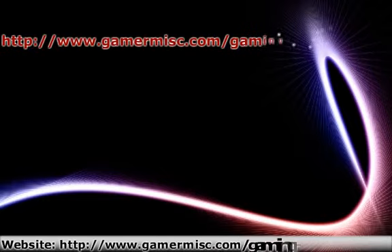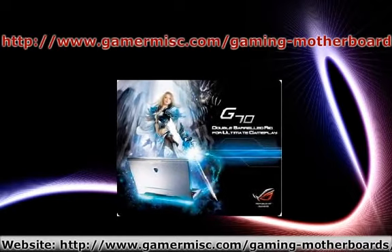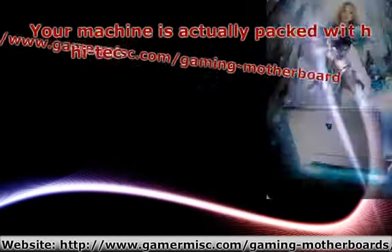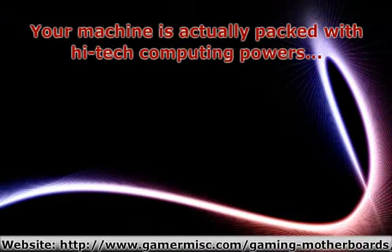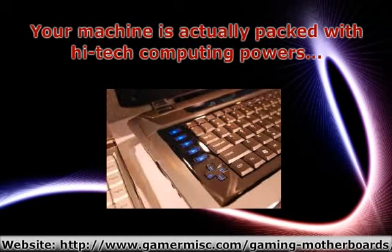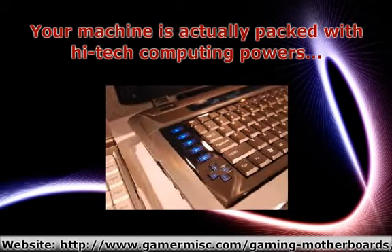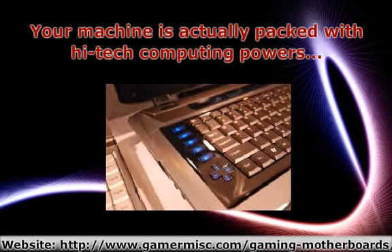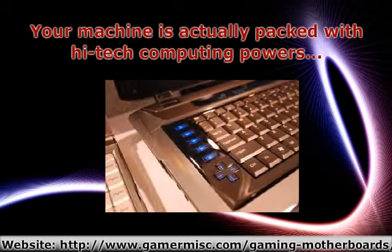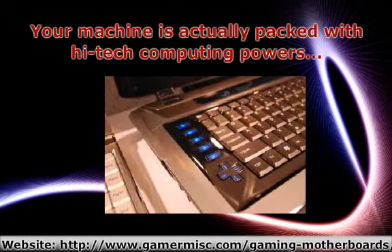http www.gamemisc.com slash gaming motherboard slash. Your machine is actually packed with high-tech computing power, with a great Apple main T9500 brand and also an Nvidia 8700M GT — images search engines anybody can read a broad amount of information within it, with dual hard disk supplying a total of 640 gigabytes, presenting the overall flexibility to hold upon storing.